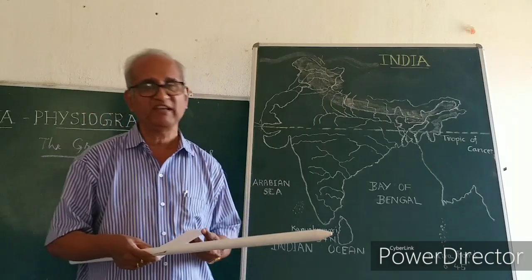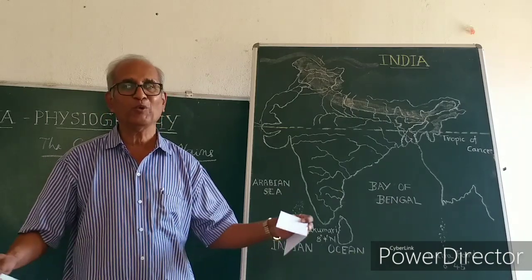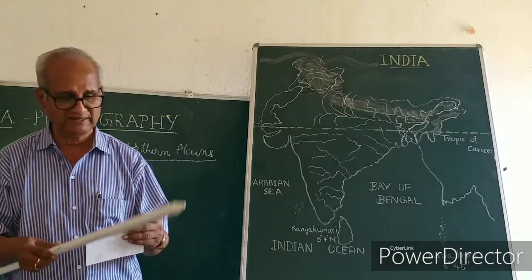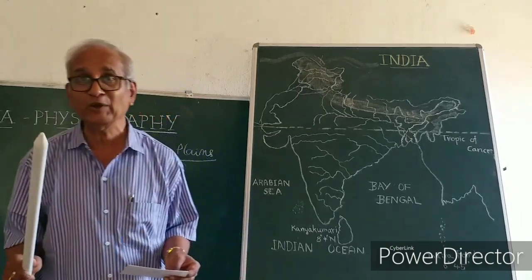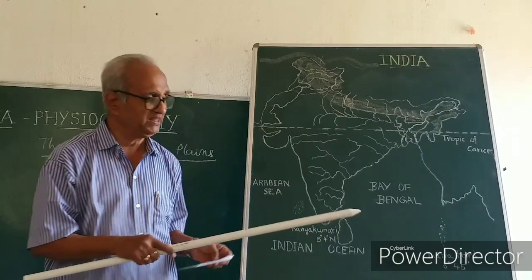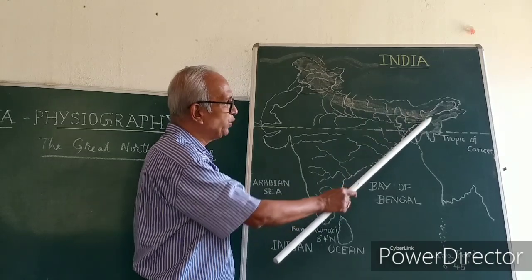The depositional activity of the Sutlej, Ganges, and Brahmaputra rivers has made the northern plains very fertile. Alluvial soil brought from the Himalayas is spread over the entire plains. It is the largest alluvial tract in the entire world, found in north India on the banks of the Ganges and other rivers. The average width is around 340 km and it tapers towards the east to about 240 km.